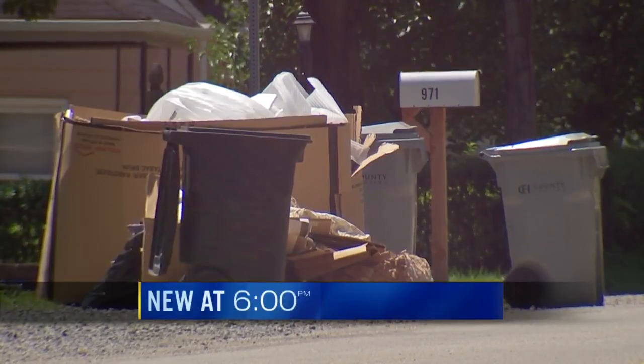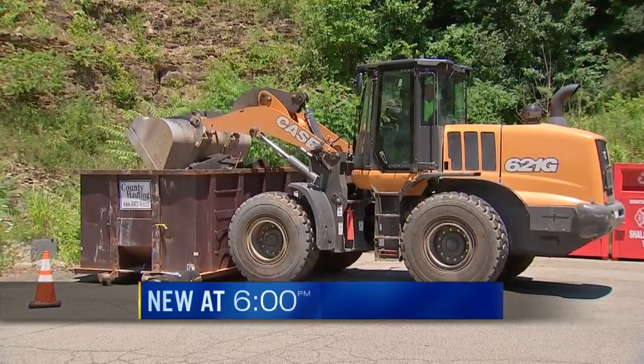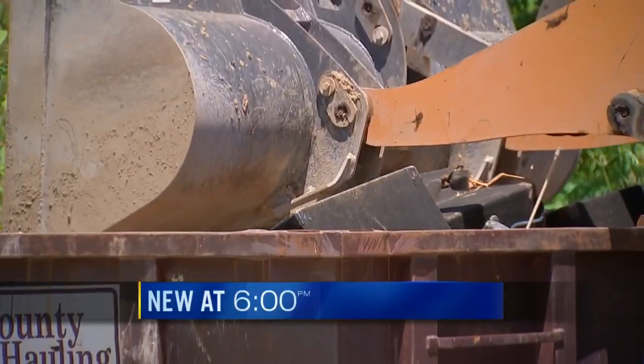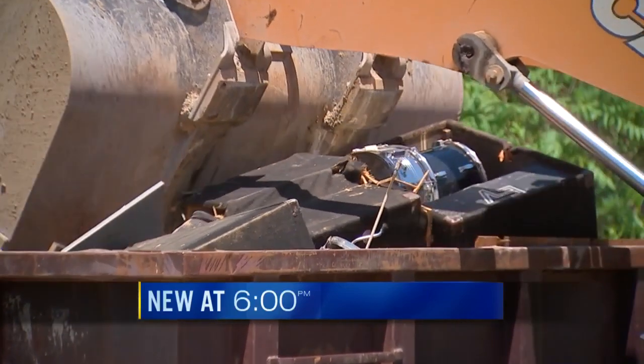New at 6, Chandler Township hit hard by last week's flooding. There's so much debris the fire department had to bring in dumpsters. Neighbors told Channel 11's Rene Wallace this should never have happened.